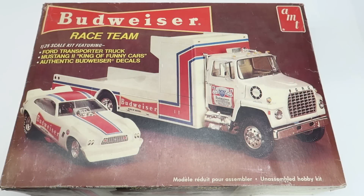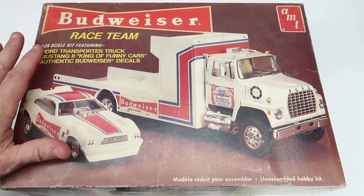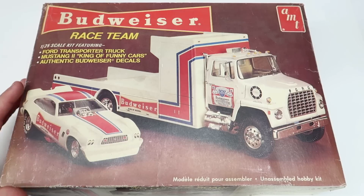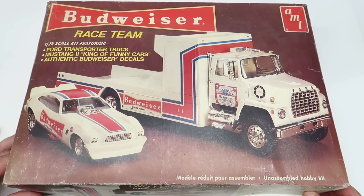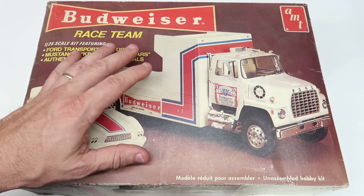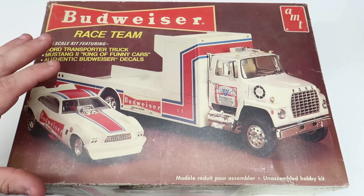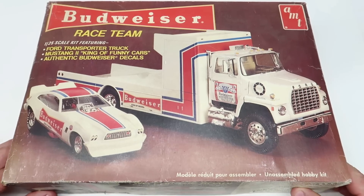Hey guys, welcome back to the channel. This is cool. I have had this kit for some time. My friend Billy Bear sent this to me a while back, a year ago or maybe more, and I don't think I've ever opened it and really looked at it. It's been partially started - I think the hauling bed of the truck has been started, but I've not ever done an inventory of all the parts. I think it's all here though. I think Billy kept up with it all.